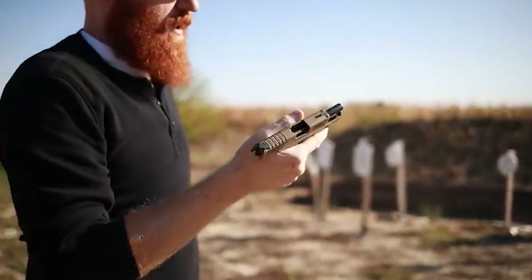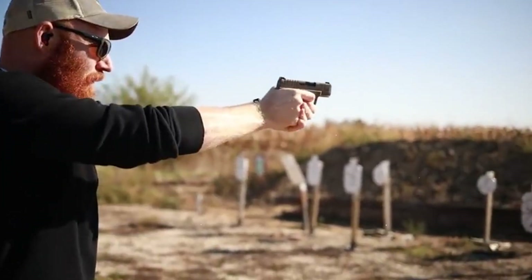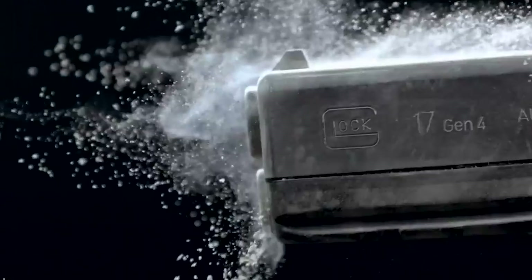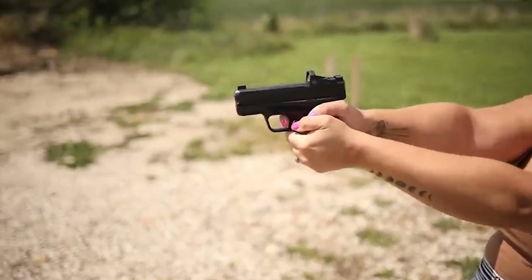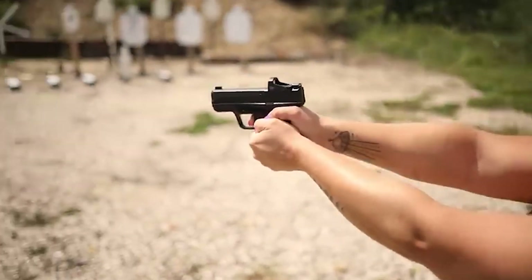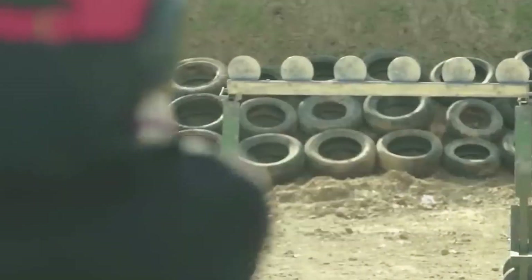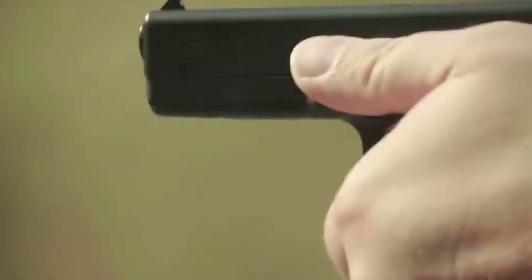For decades, J-frame revolver grips from S&W were made out of wood — most shooters found them too small, narrow, and slippery to afford effective recoil control. Even small-handed shooters may find that the standard concealable round-butt grips don't offer enough to hold onto. Even the smallest 9mm semi-auto pistol has a mag capacity of 6 rounds, while in .38 Special or .357 Magnum the small revolvers have a cylinder capacity of 5 rounds. You can get 6 or even 8 shots if you drop to smaller calibers like .32 or .22LR, but they typically don't perform well in defensive applications.